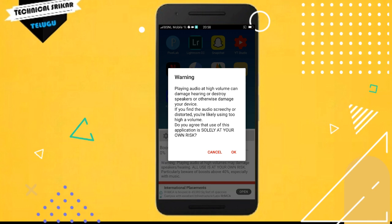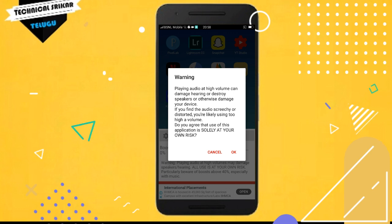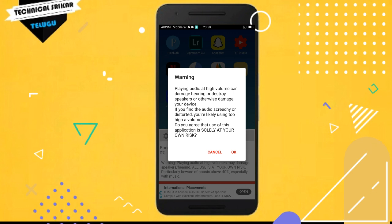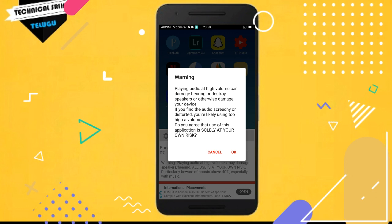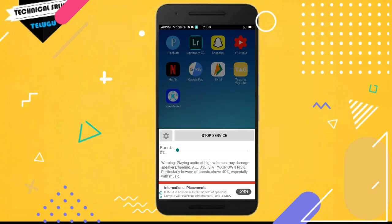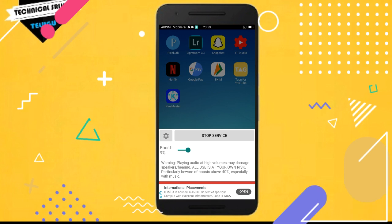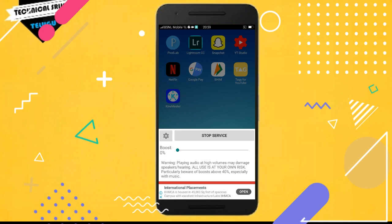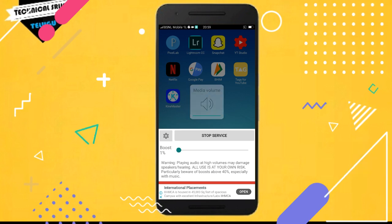When you open Volume Booster, you may see a warning about playing audio at high volume damaging your speakers. You can choose to proceed past that option. If you use the default setting, it will be imported automatically.